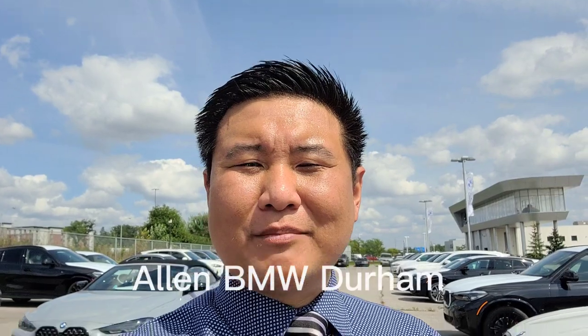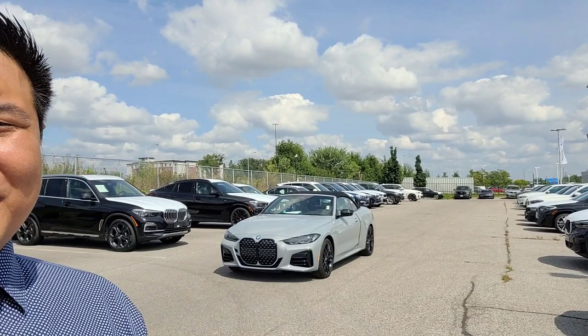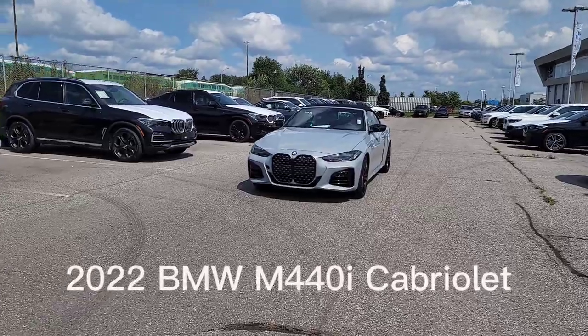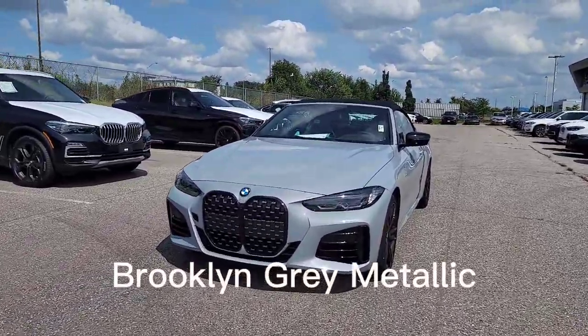Hi everyone, this is Alan from BMW Durham back again with another video. Today's video is our first look at the 2022 BMW M440i Cabriolet in the beautiful Brooklyn Gray. Look at that — looks awesome, so let's get into it.